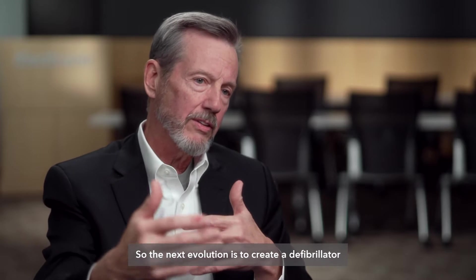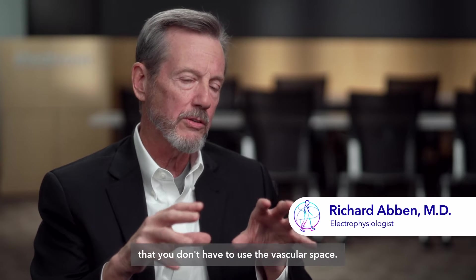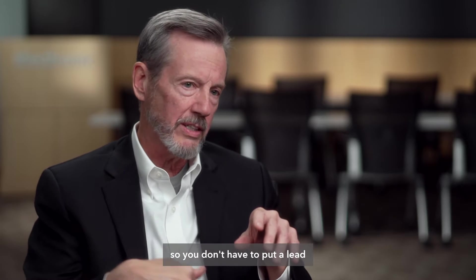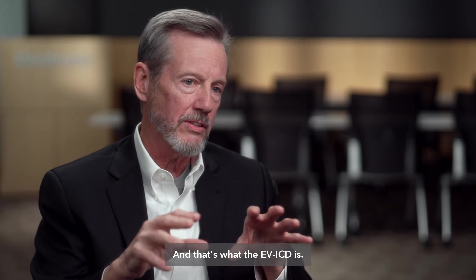The next evolution is to create a defibrillator that doesn't use the vascular space — you don't have to put a lead into the heart in order to be effective — and that's what the EVICD is.